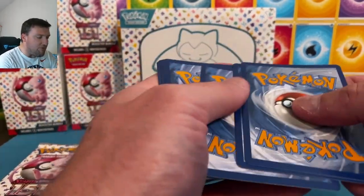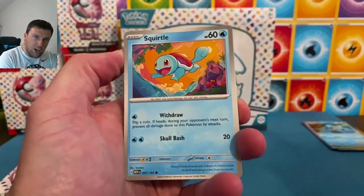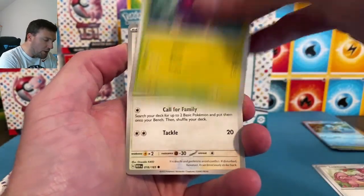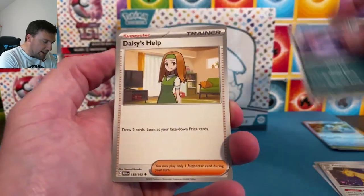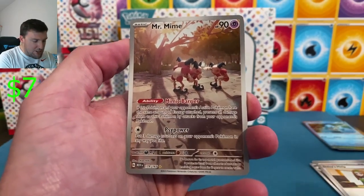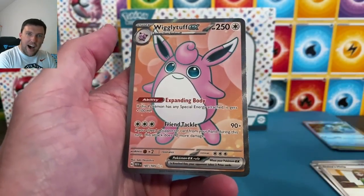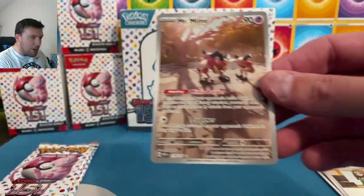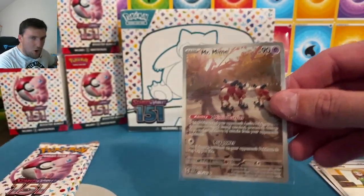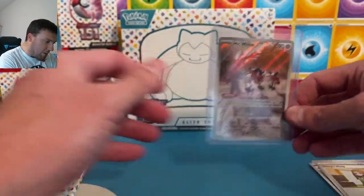We've got almost 50 packs today! Psychic energy to kick things off, and another Squirtle. We'll go slow through the first few packs to give everyone a chance to look at the cards. Nidoking. Mr. Mime is our first art rare of the day. We only pulled one art rare on Friday — the Dragonair — still a beautiful card. I'm hoping I got top layer today for all the art rares I'm hoping to pull.